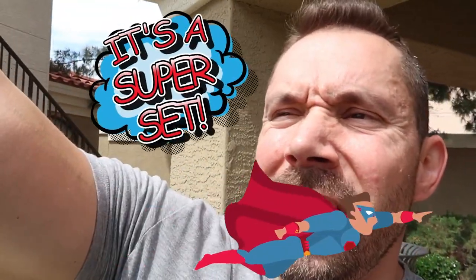It's a compound set, it's a giant set, no it's a super set — no wait, it's Vince Gironda's six week bulk course back day compound giant super set of gains.